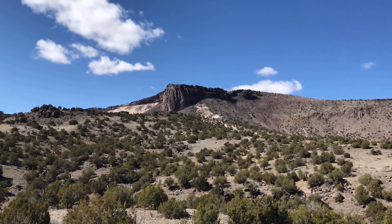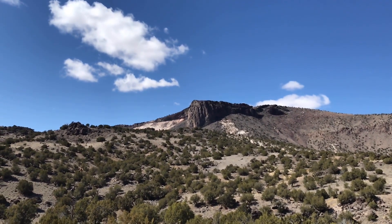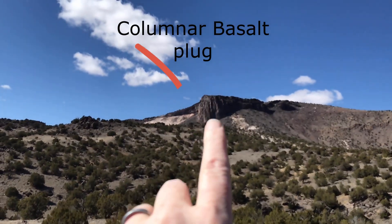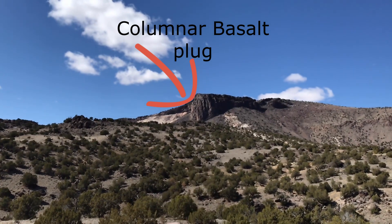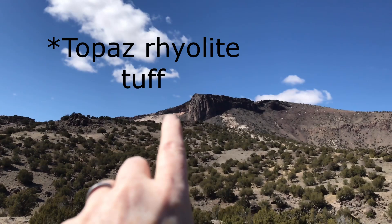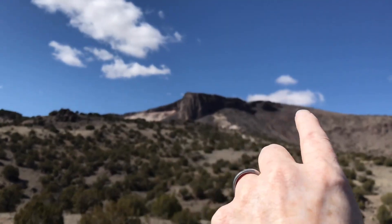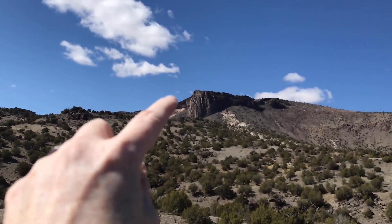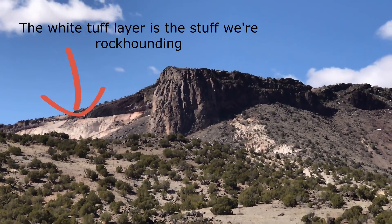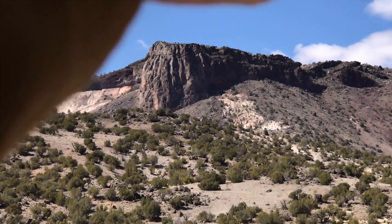This is the East Grants Ridge. What it is is a cross section of a cinder cone or basalt volcano. What you're seeing is the remnants of a volcanic neck — this would be the feeder conduit that was bringing the magma to the surface, and it went through this layer of tuff here. On the flanks you can see the remnants of the cone that would have been here long ago before it eroded. For geologists it's a super cool spot because we're actually looking at a bisected volcano, as if it were sliced in half, and you get to see the interior of it.